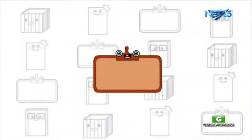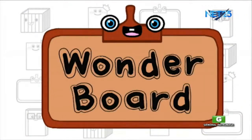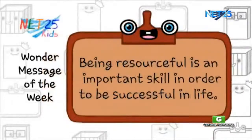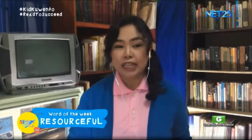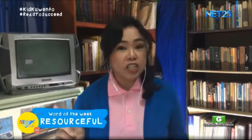Again, we are out of time, but before we go, let's find out our Wonder Message for the week, brought to us by Wonderboard. Wonderboard shares that our Wonder Message for the week is: being resourceful is an important skill to be successful in life. Tandaan natin yan — dapat maging mapamaraan tayo, makakatulong kasi yan para tayo ay maging matagumpay sa buhay. At kahit makaranas tayo ng challenges o mga hirap, tandaan na ang mga challenges na yan ay makapagtuturo sa atin.